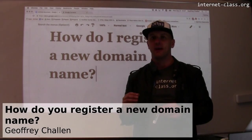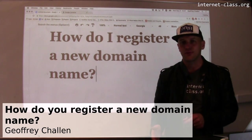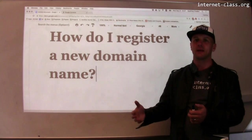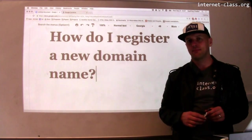Obviously, domain names are pretty important. They shape our experience of the web. Google has become a verb, Amazon.com means something. So how do you get one? How would you register a new domain name?